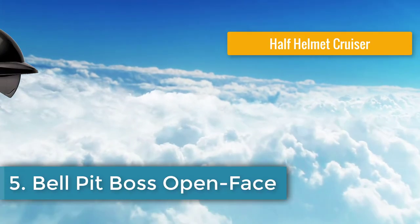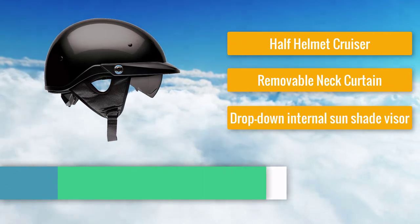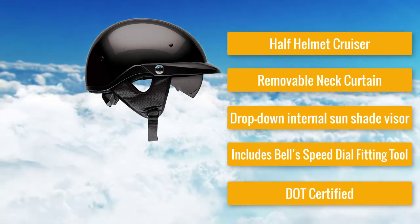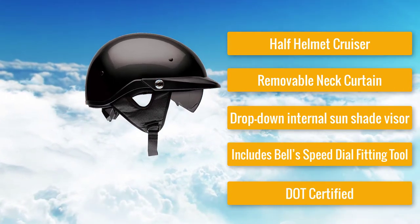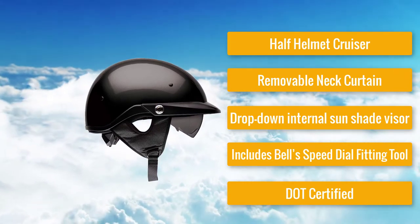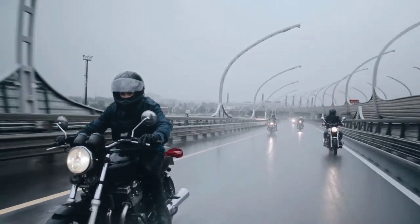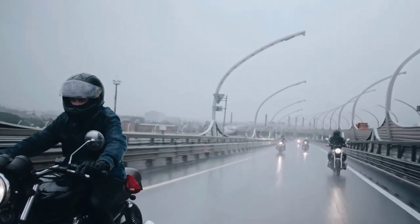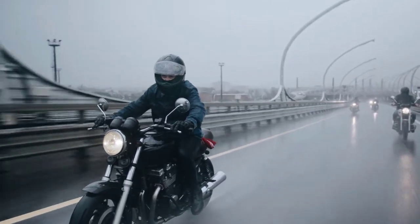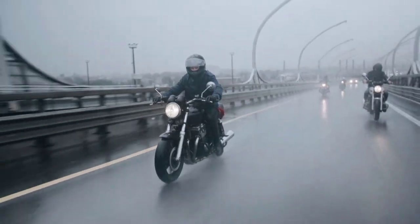Number 5: Bell Pit Boss Open Face Motorcycle Helmet — a half helmet cruiser with a removable neck curtain, drop-down internal sun shade visor, Bell's Speed Dial Fitting Tool, and DOT certified. After four full-face motorcycle helmets, we get to our first open-face or half-helmet, referred to by many as cruiser helmets. These helmets can be a little tricky since they aren't feature-packed like their full-face cousins — they aren't meant to burn rubber down the highway, but for riders who take their chopper out for a relaxed ride. Our favorite cruiser on the market is the Pit Boss from Bell.